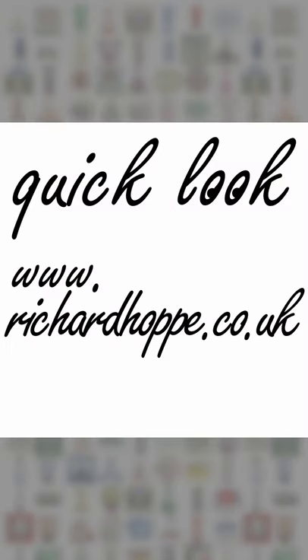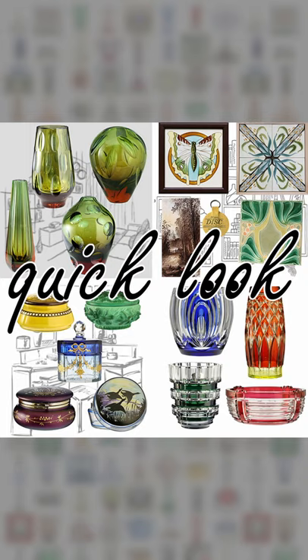Any questions, look me up on the website and don't forget to take a quick look at my other home decor and gift ideas.